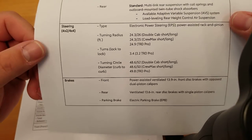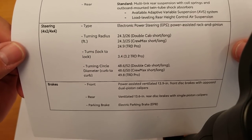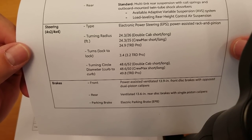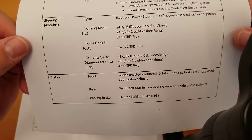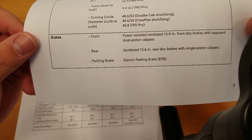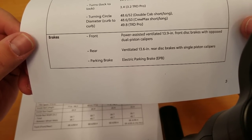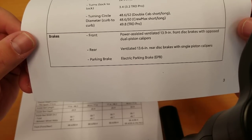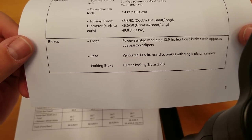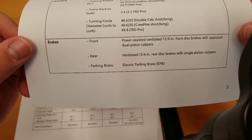You can see your turning radius and lock-to-lock measurements for all models. Brakes: power-assisted ventilated 13.9-inch front disc brakes with opposed dual-piston calipers — that's almost a 14-inch front brake. The Tundra has had that for a while. It's a rigid caliper with dual pistons on either side that pushes the brake pad evenly — that's why the Tundra stops so well.